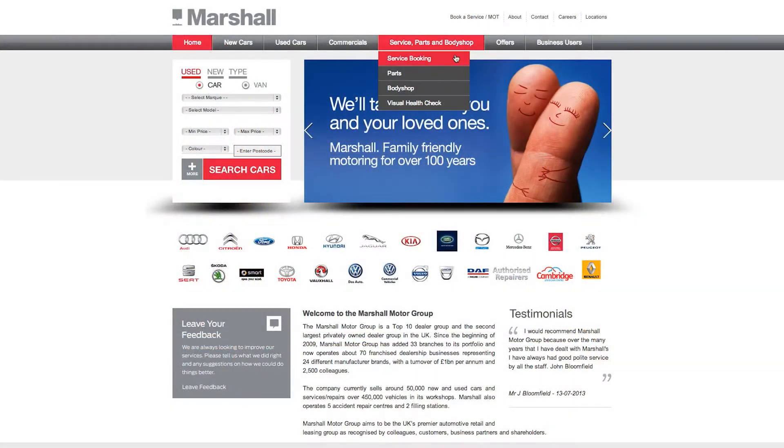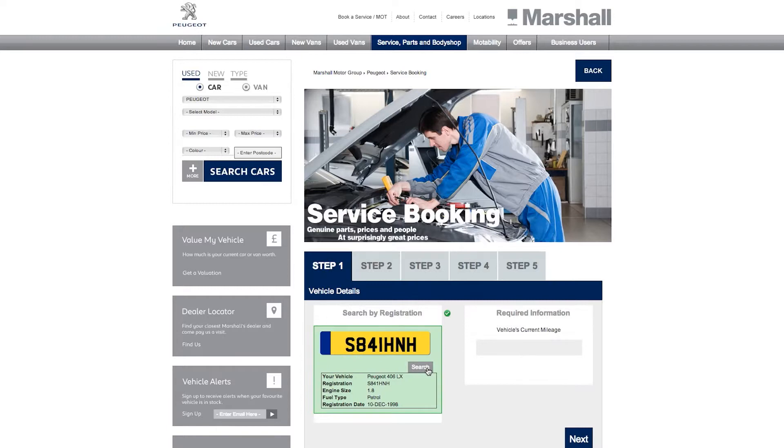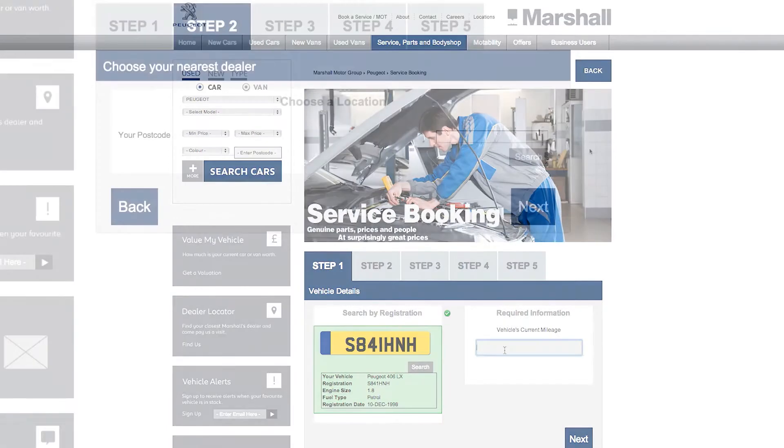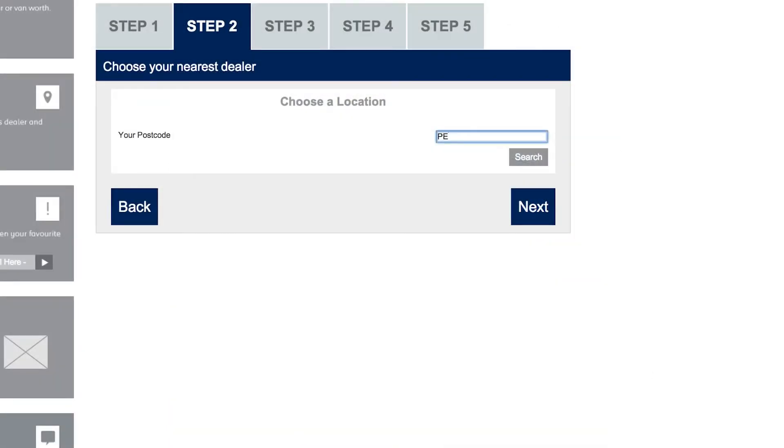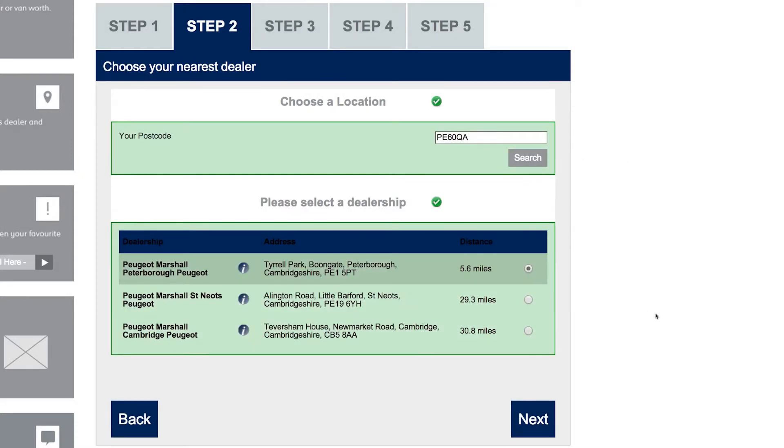To begin, just select your vehicle's manufacturer from the list. With just your registration plate details, our system will recognize your vehicle, helping us to gear a service specifically for your needs. Our application will then locate the nearest manufacturer authorized workshop to you, making the service experience as convenient as possible.